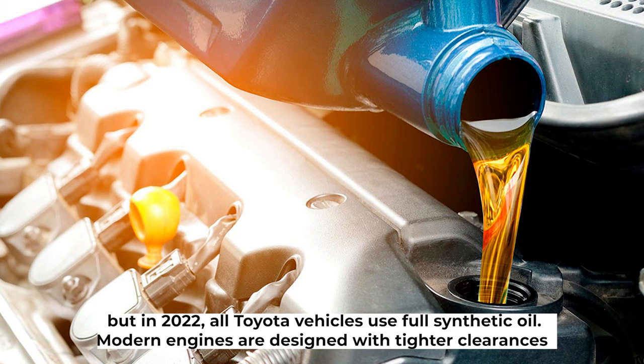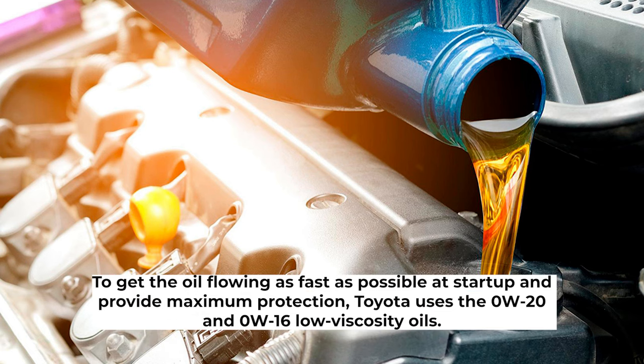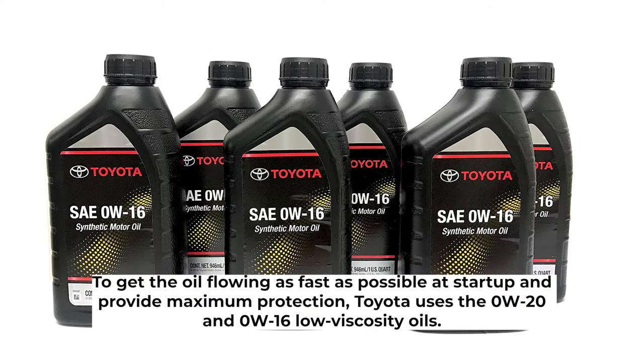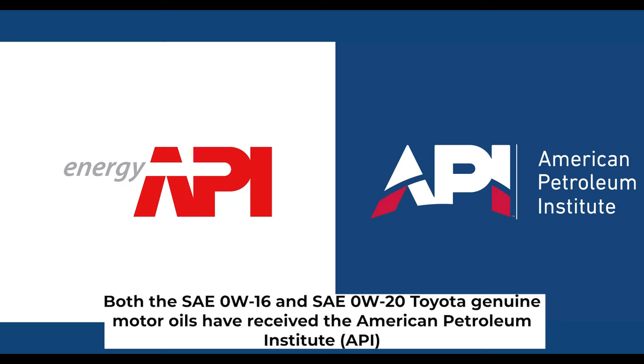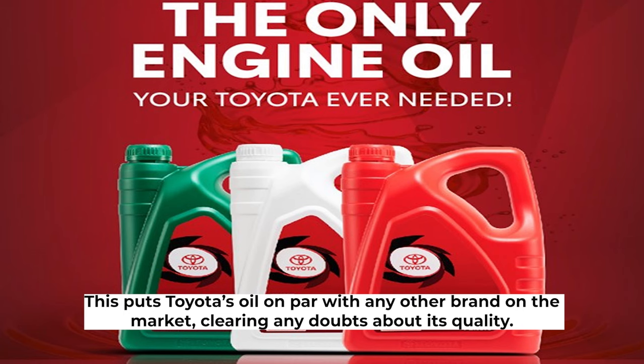Modern engines are designed with tighter clearances and are more compact and efficient than older designs. To get the oil flowing as fast as possible at startup and provide maximum protection, Toyota uses the 0W-20 and 0W-16 low viscosity oils. Both the SAE 0W-16 and SAE 0W-20 Toyota Genuine Motor Oils have received the American Petroleum Institute (API) Starburst Resource Conserving title and satisfy the highest standard, SP. This puts Toyota's oil on par with any other brand on the market, clearing any doubts about its quality.